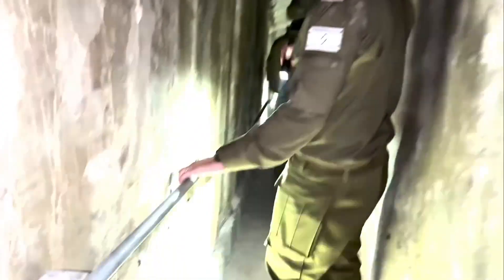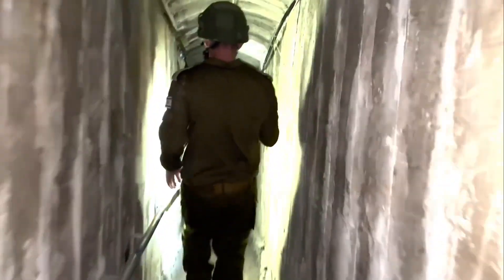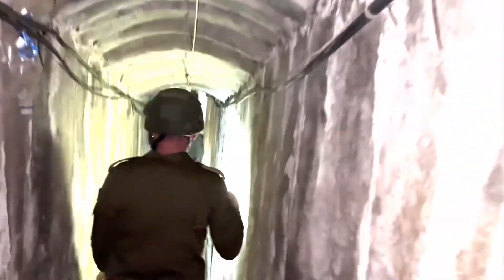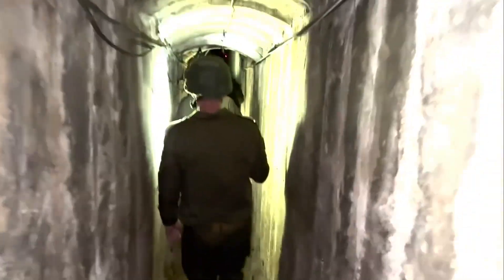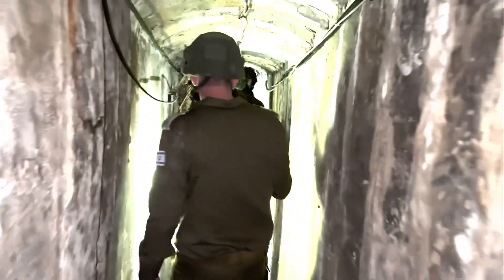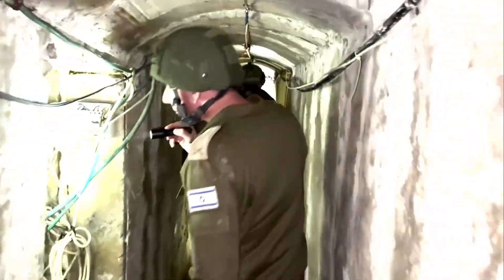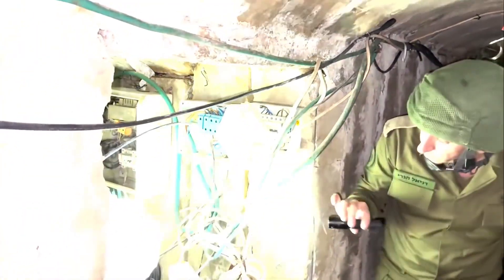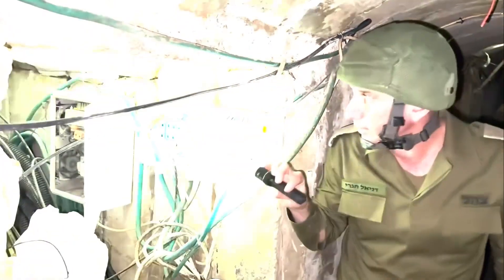We can see the stairs here going down. Electricity from all over the sides. All this electricity — all this electrical gear — of course comes out from the hospital. The hospital provides, in that sense, electricity to this terror mechanism of the tunnel.